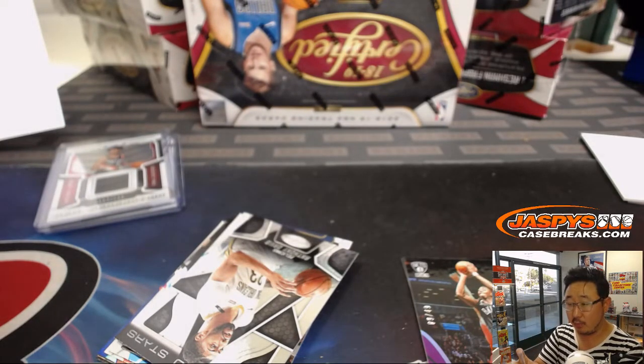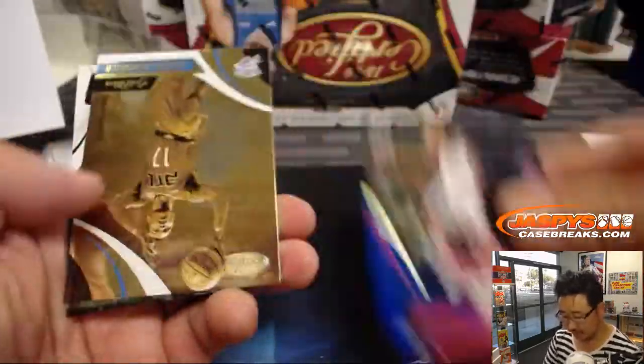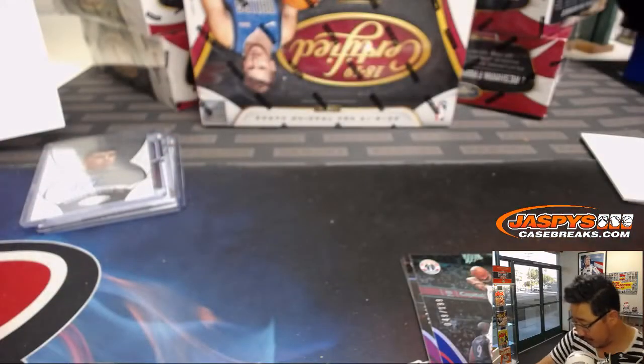Darren McKenzie with that Trailblazers relic goes to William. And DMACC with the Michael Porter Jr. He's got an opt out, says David and David. Okay. Thanks, Davids. All right, box one in the books.